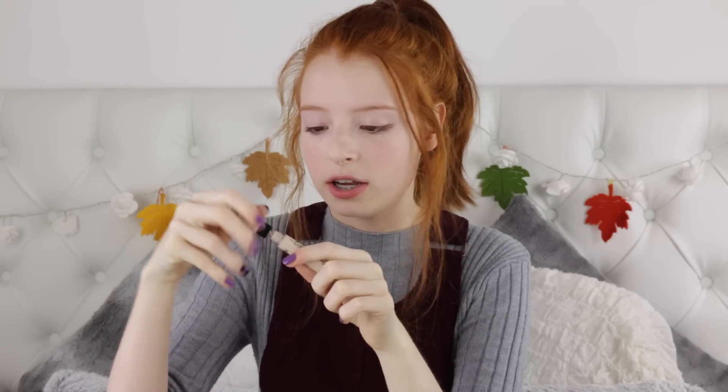For my concealer I'm using the Seventeen Staytime Concealer which I don't think I can rave enough about. This is amazing — it's only 50p more than the Collection Lasting Perfection which everyone raves about. But I honestly think that this is so much better. I'd even compare it to the Naked Skin Concealer.